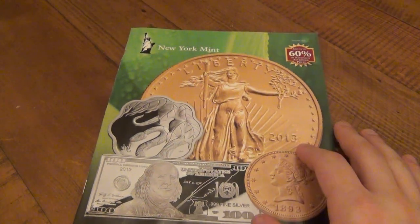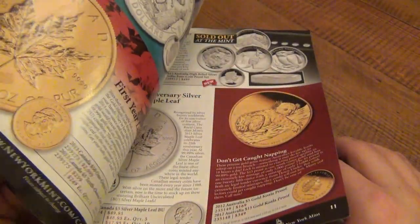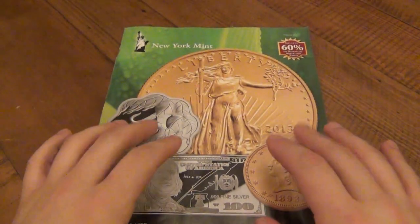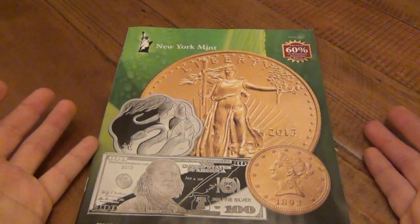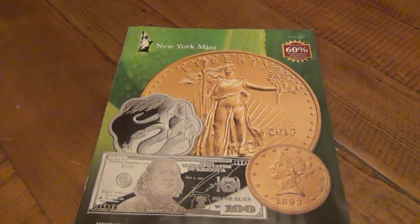This is a catalog I got in the mail, the New York Mint, and it sells all kinds of precious metals — gold coins, silver coins, bars, all kinds of stuff. I want to talk about premiums because in this catalog you'll see prices that are way more than what people are talking about, and some people just don't understand that, so I want to explain it in a little more detail.